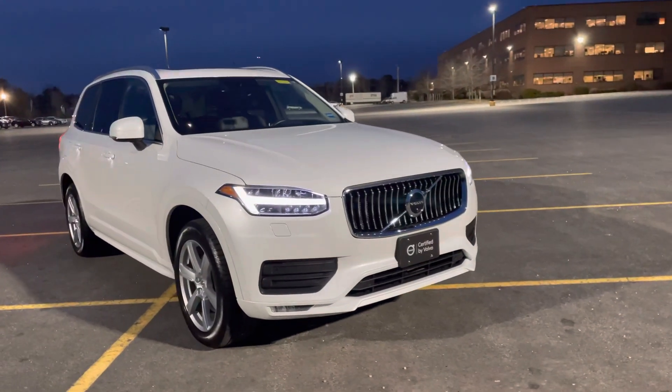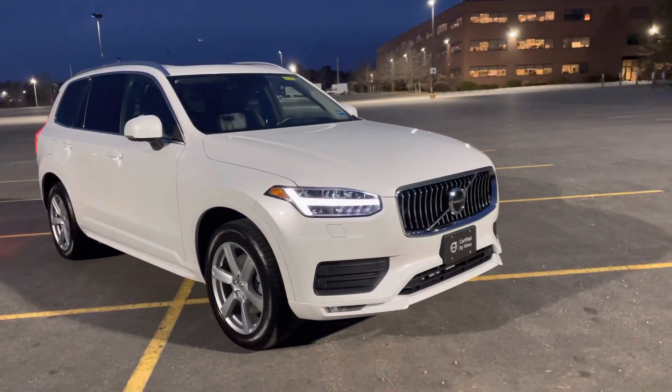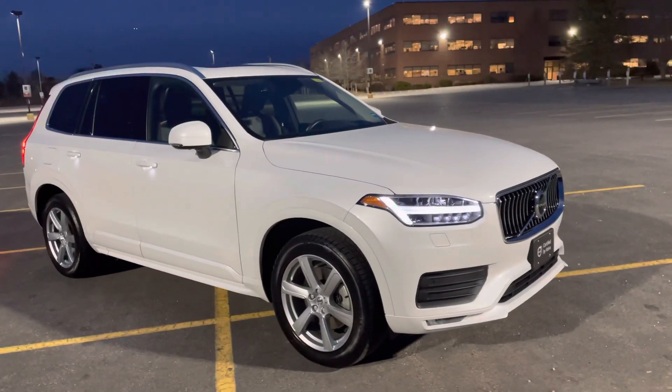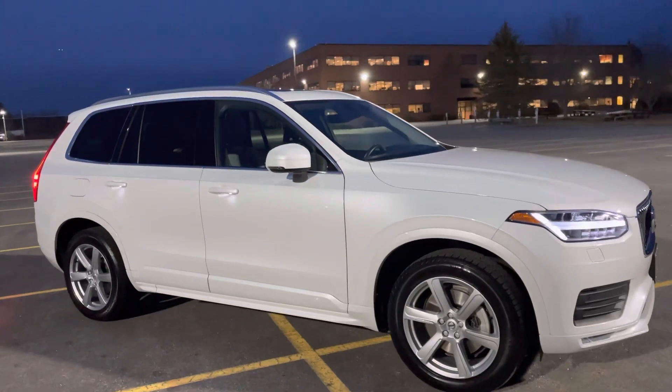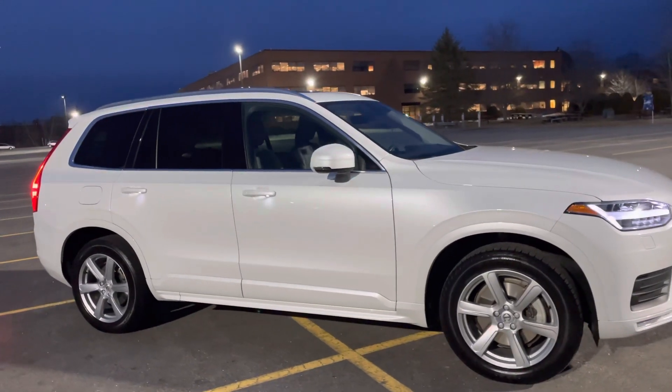We've got the advanced package, so you get the 360-degree camera system and the graphic heads-up display. This also has pilot assist with adaptive cruise control.